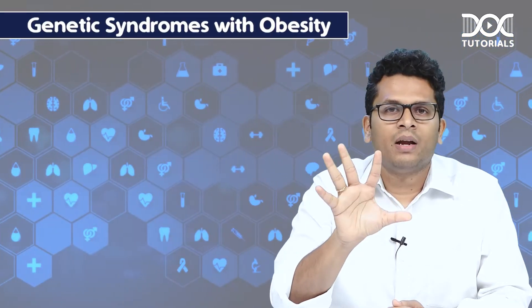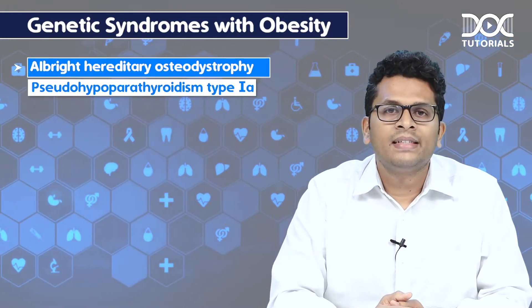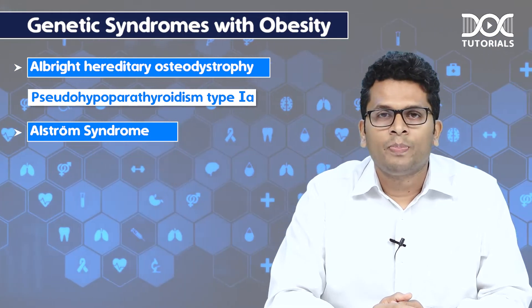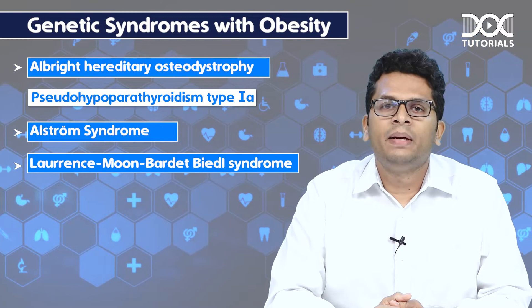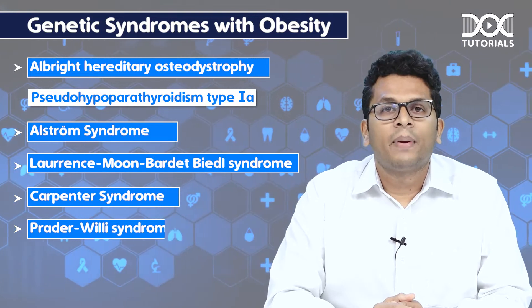These are usually five in number. The first one is Albright's hereditary osteodystrophy, which is also called pseudo-hypoparathyroidism type 1a. The second one is Alstrom syndrome. The third one is Lawrence Moon Bardet-Biedel syndrome. The fourth one is Carpenter syndrome and the fifth one is Prader-Willi syndrome.